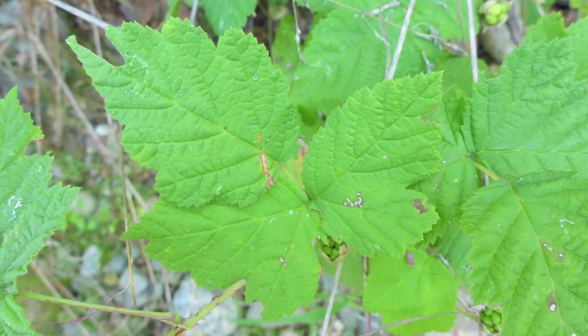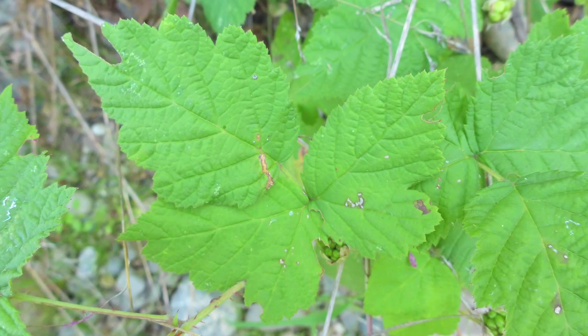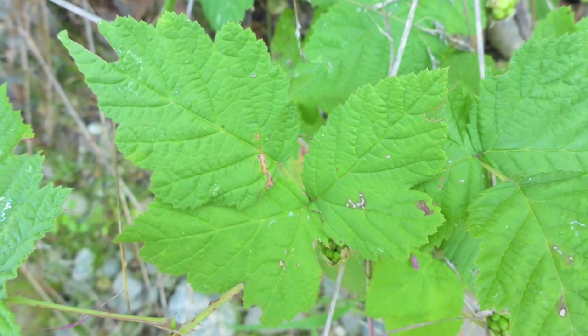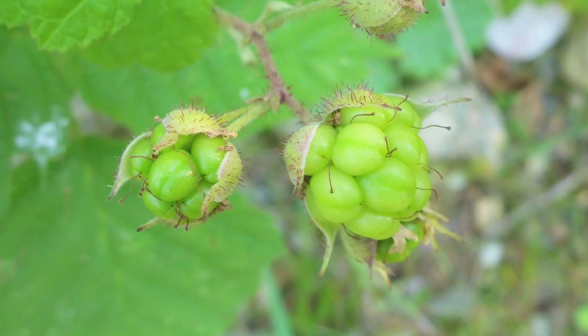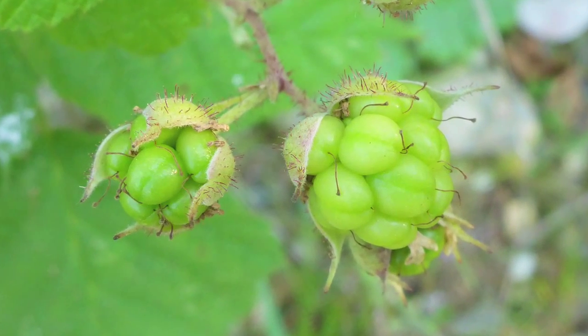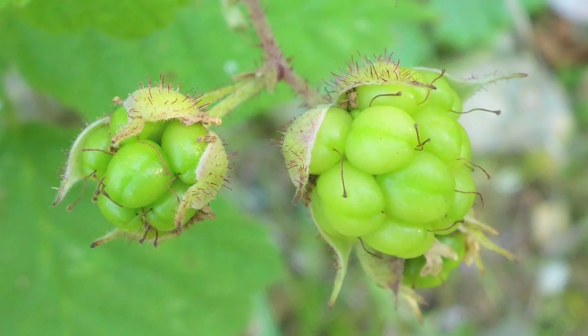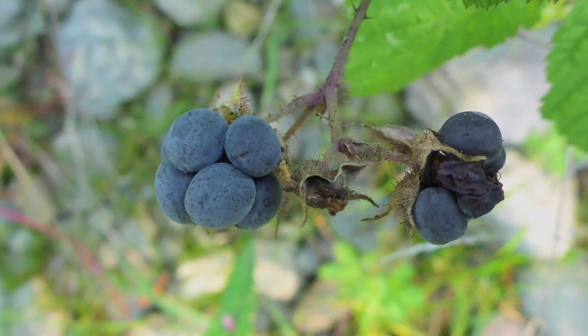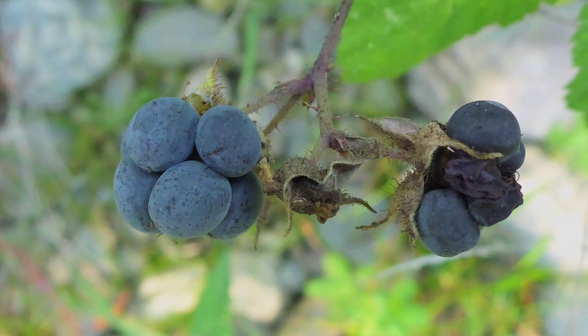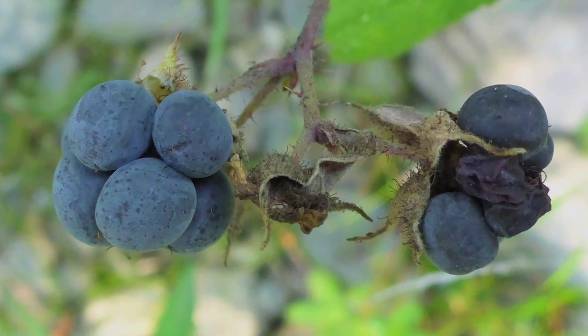To identify the dewberry, firstly look at the leaf and the arrangement of the leaves. The second diagnostic feature is going to be the fruits themselves - these are unripe green fruits. And finally, the ripe fruits - these are totally ripe. They have a bluey-grey coloured waxy coating to each of the drupes on the berry itself.